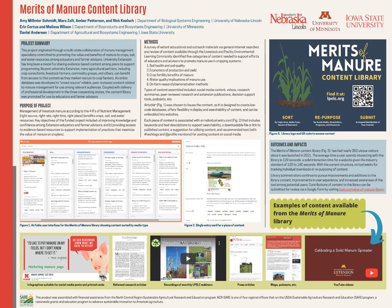technical service providers, independent consultants, as well as university extension specialists and educators. Initially what we set out to do was to create a content library of available news articles, guide sheets, videos, social media graphics, and more, that we can share with others to use if they're doing some programming related to manure value in cropping systems. So we titled it the Merits of Manure Content Library.